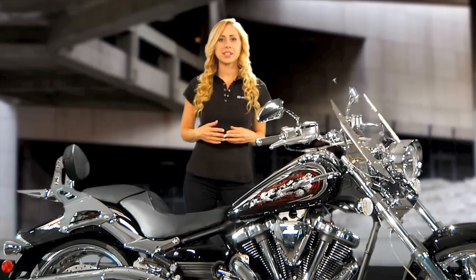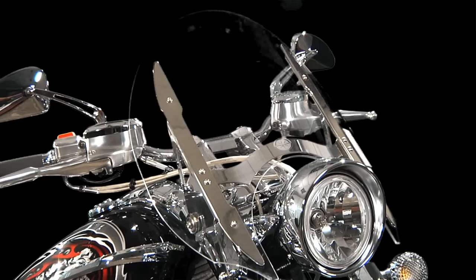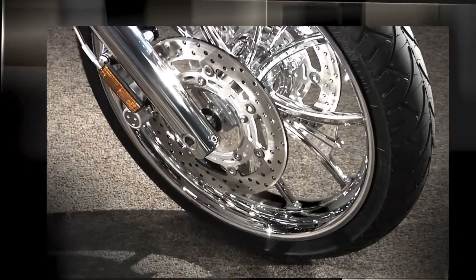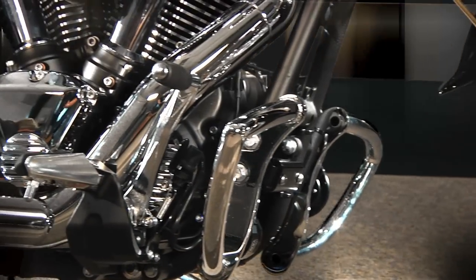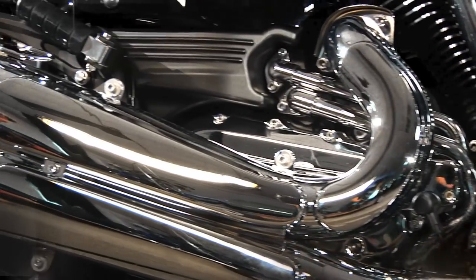With Star Custom Accessories, there are loads of options to help you do just that. With a wide selection of accessories — from quick-release windshields and backrests, to billet wheels and everything in between — all Star Custom Accessories are designed and manufactured to have the fit and finish that you expect for your Star.